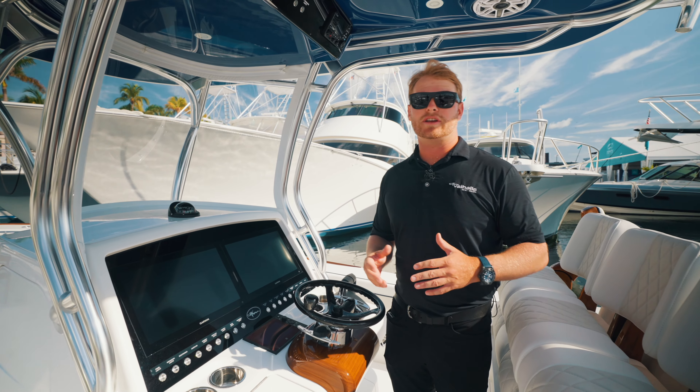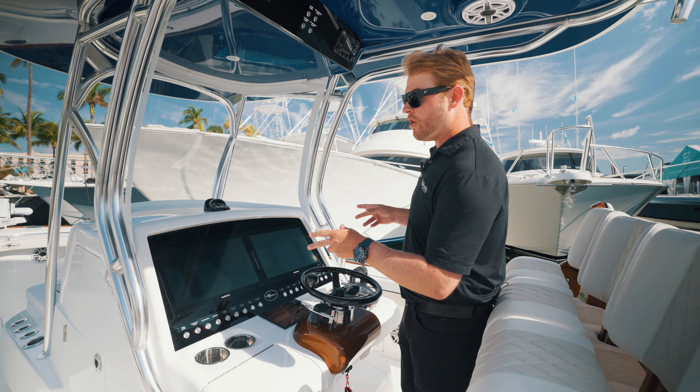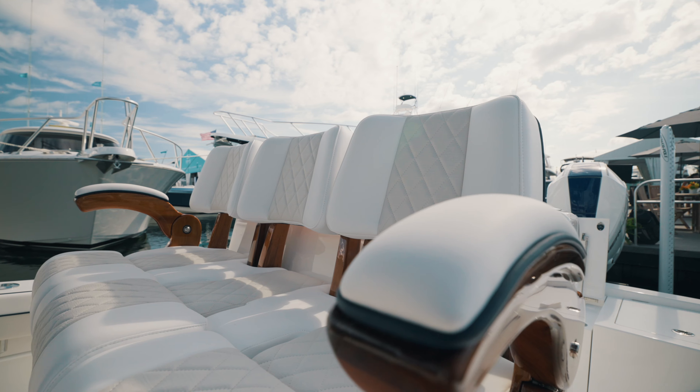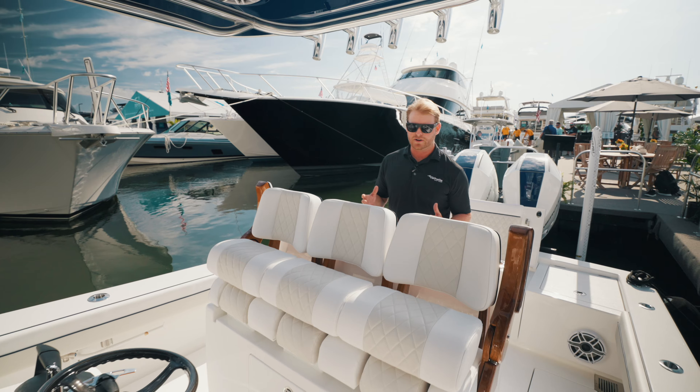Within our V29 you're going to see the similarities throughout all of our Valhalla models. Two twin 19-inch Garmin displays, the new 9000 series that we're extremely proud of. We've got our release chairs here that bring the value and that yacht finish that we're known for here at Valhalla.